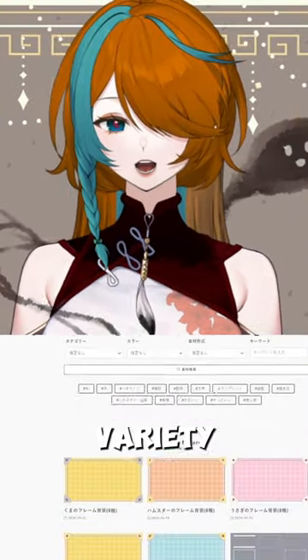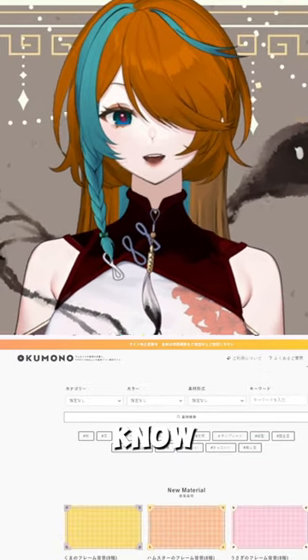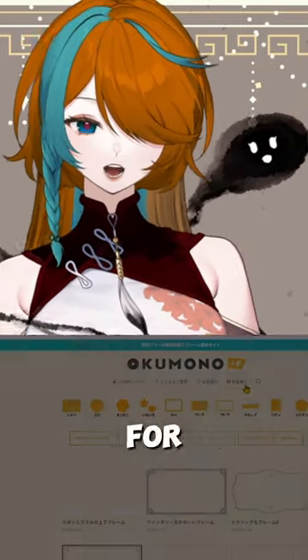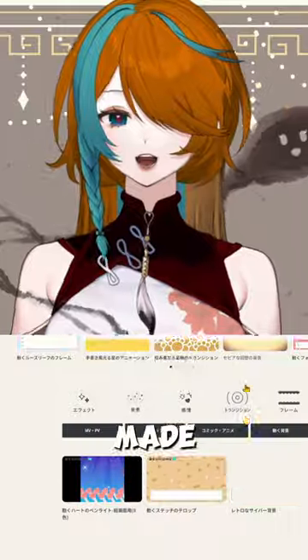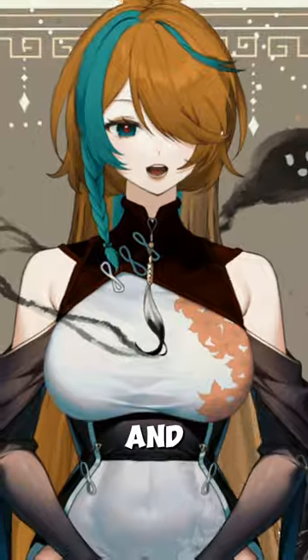They offer quite a variety of things and ideas — they even have really good concepts for your thumbnails or even for your own announcements. For example, this background is made all with okumono, and you don't have to spend anything and you don't get into trouble.